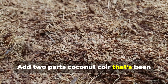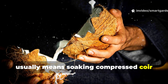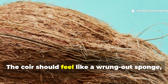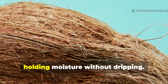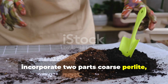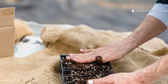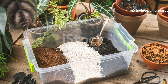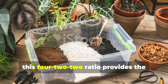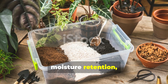Add 2 parts coconut coir that's been properly hydrated and fluffed — this usually means soaking compressed coir blocks overnight and breaking them apart thoroughly. The coir should feel like a wrung-out sponge, holding moisture without dripping. Next, incorporate 2 parts coarse perlite, mixing gently to avoid crushing the delicate volcanic glass structure. For container gardening, this 4-2-2 ratio provides the perfect balance of nutrition, moisture retention, and drainage.